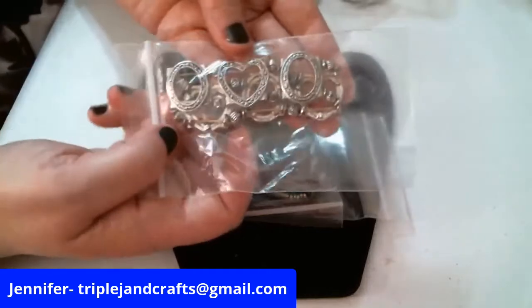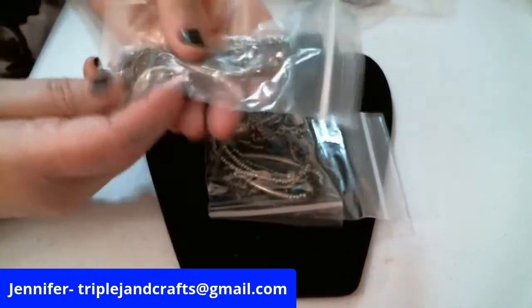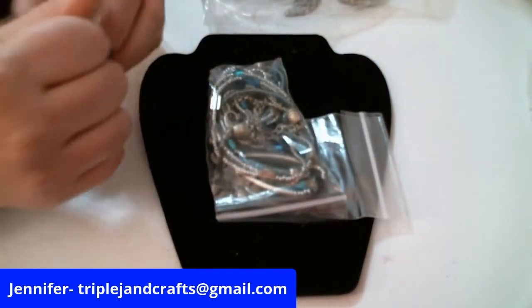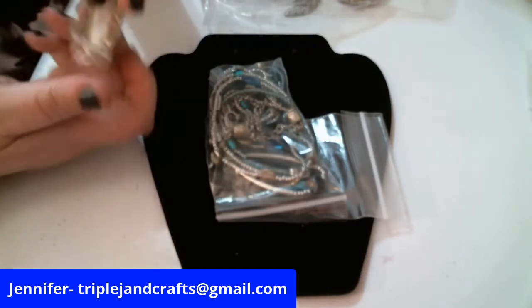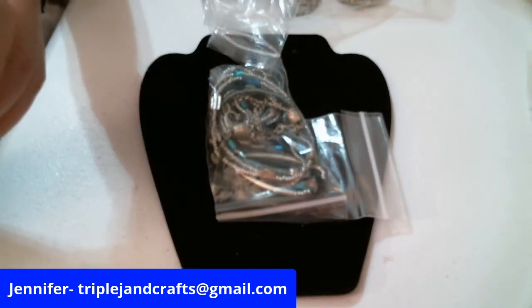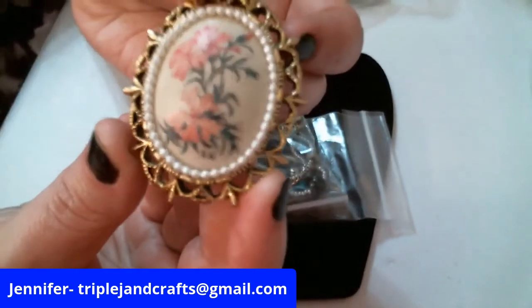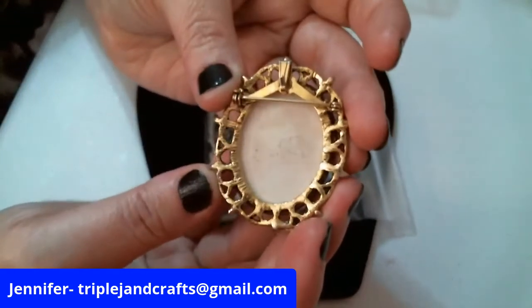Here is a cool stretch bracelet with ovals and hearts. Oh, here's a pendant — let's see what we've got here. Look at it — it's a question mark shape, that's really pretty. A pen pendant.